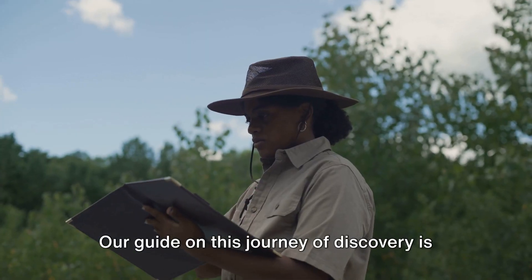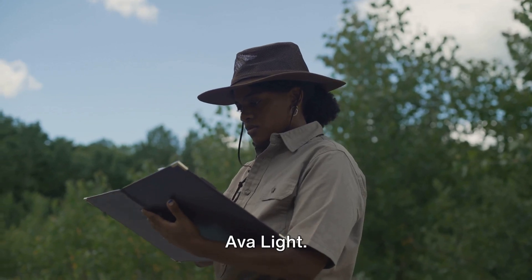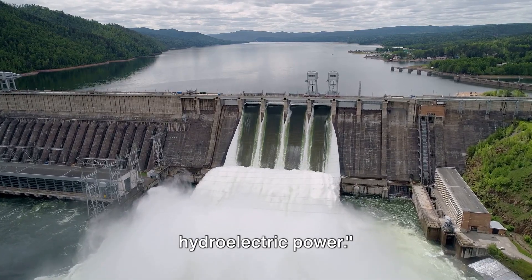Our guide on this journey of discovery is the astute and insightful Dr. Ava Light. Join Dr. Ava Light as she unlocks the secrets of hydroelectric power.